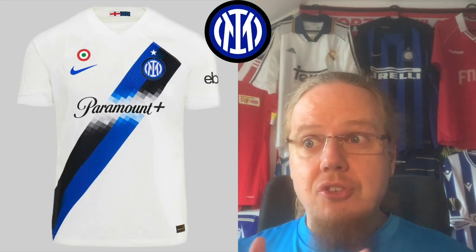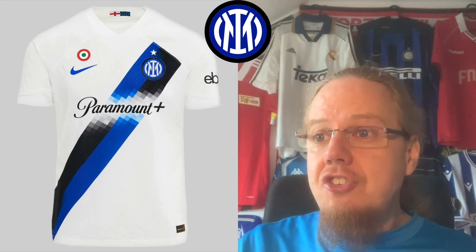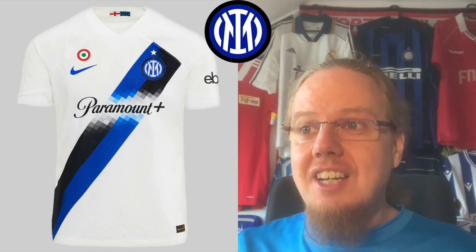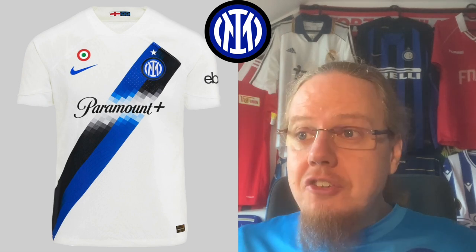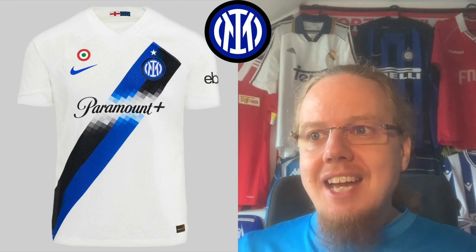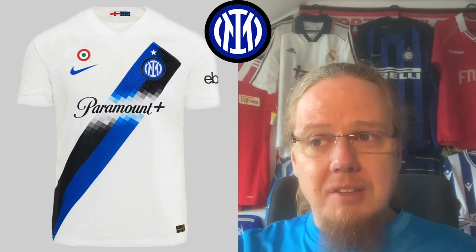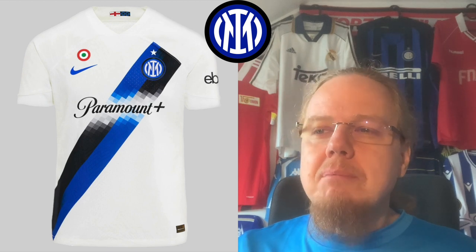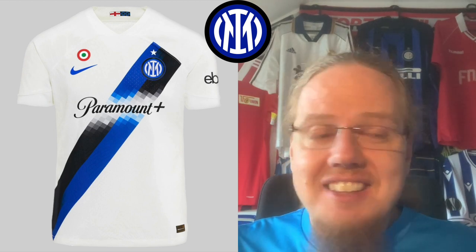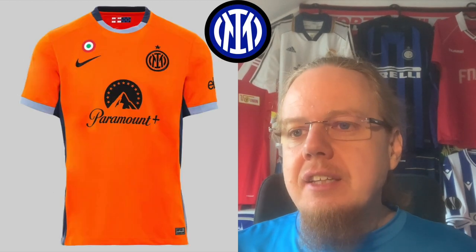However, the away jersey I really like. It's a similar pixelated idea, but you have the sash in blue and black, and it even switches colors — a nice touch. A sash works best on a very plain shirt, and I really like this one. I can even kind of defend that the badge is above the swoosh here, although I'd still place it in between. It's a really nice one — eight stars.